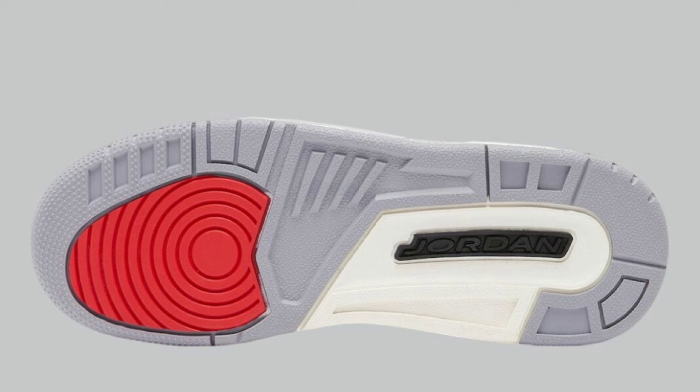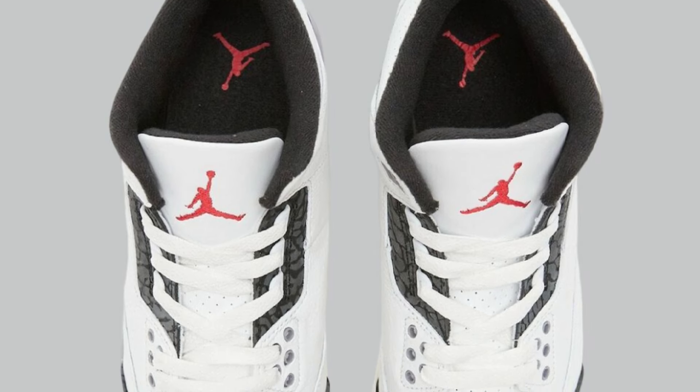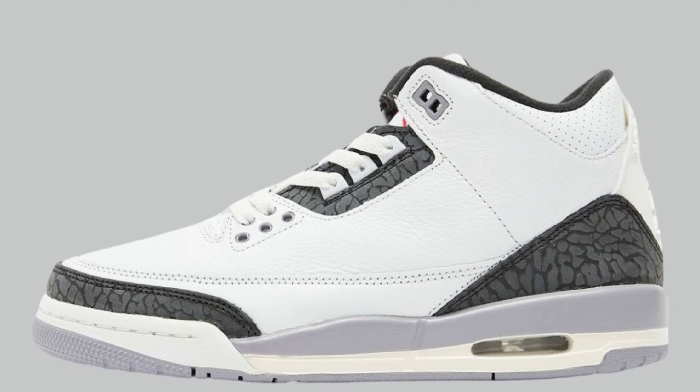Next, I want to talk about the Air Jordan 3 dropping August 31st for a retail price of $200, featuring summit white, fire red, cement gray, and black. This Jordan 3 Cement Gray features a white tumble leather base with red accents on the Jordan iconic logos and tongue, black on the heel tabs, cement gray embellishments on the eyelids, inner lining, and midsole sections. You can never forget the elephant print on the Jordan 3, visible on the eye stay, toe, and heel overlay. Definitely not a bad Jordan 3.